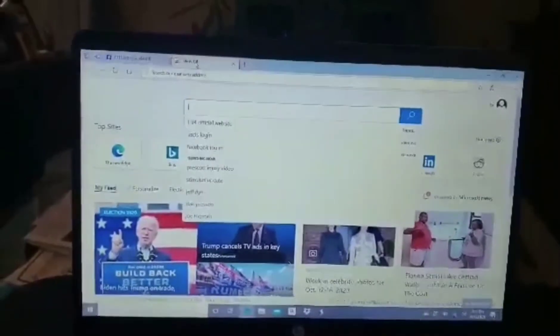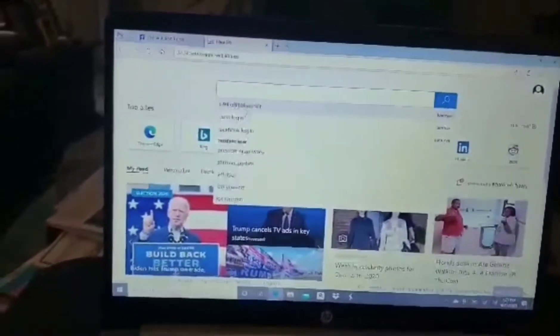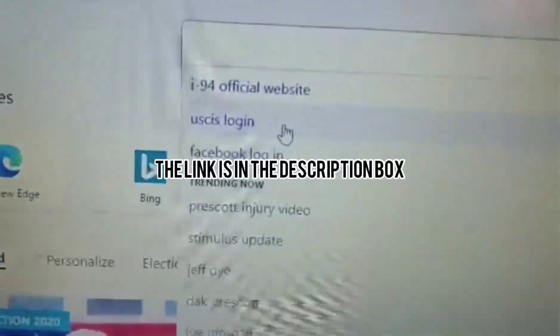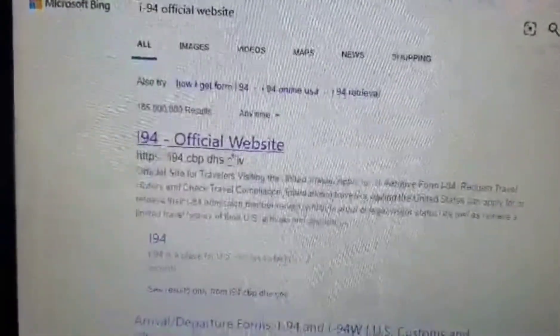So now we will need to find the I-94. Just type I-94 website. So you will click here.